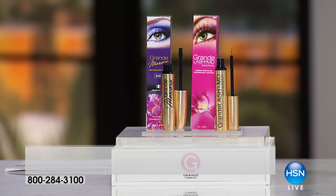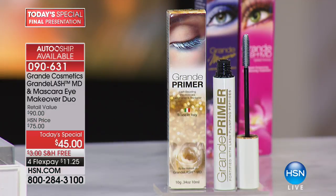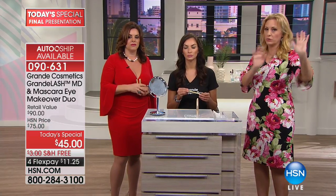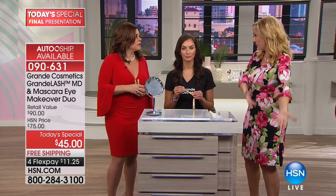If you buy the Today Special, you get $10 off the primer, which is going to give you even more of a boost because it has fibers in it. So you do the primer, then you do the mascara after that. It's usually $25, but if you get the Today Special, it's $15. And of course there are all sorts of flex pays, free shipping and handling. It's part of the Today Special — that's the final presentation for the bonus buy as well.